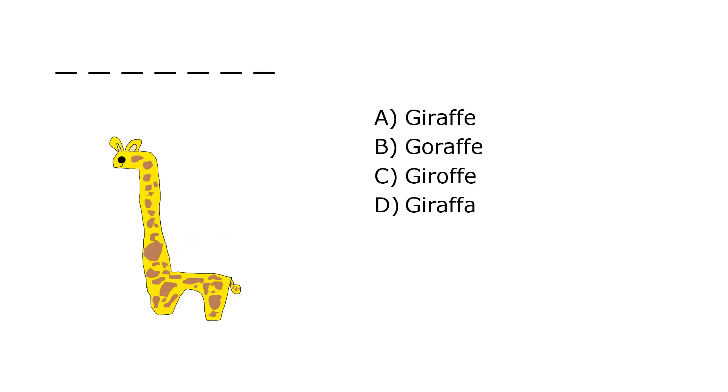What is it? A. Giraffe, B. Giraffe, C. Giraffe, D. Giraffe. Our correct answer is A. Giraffe.